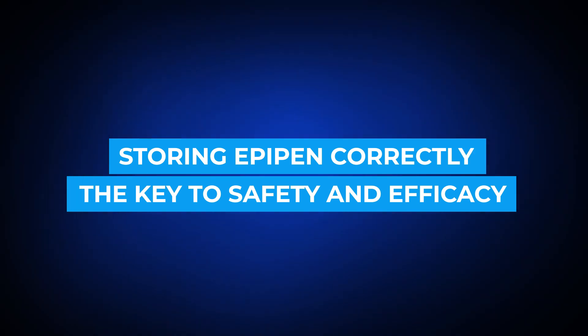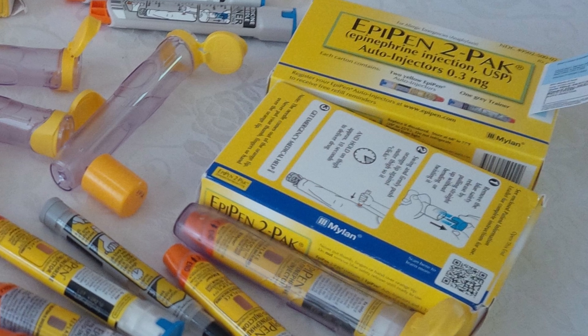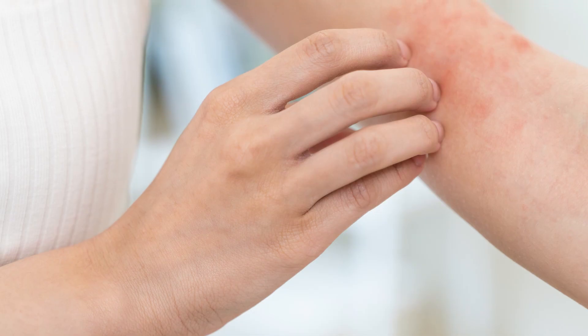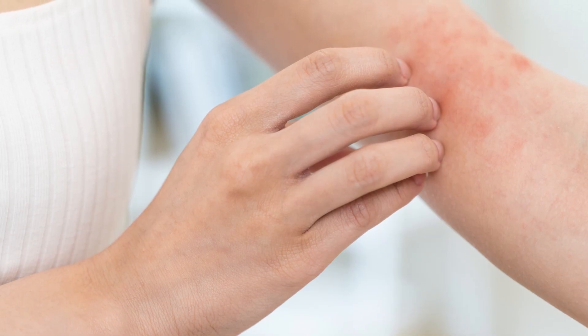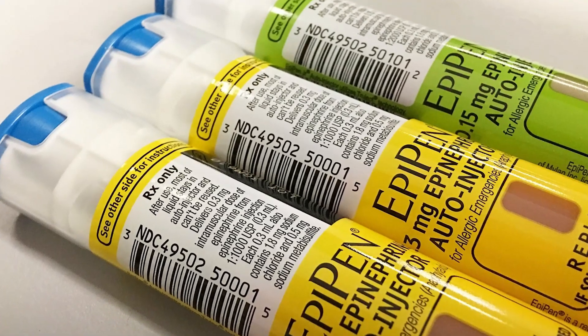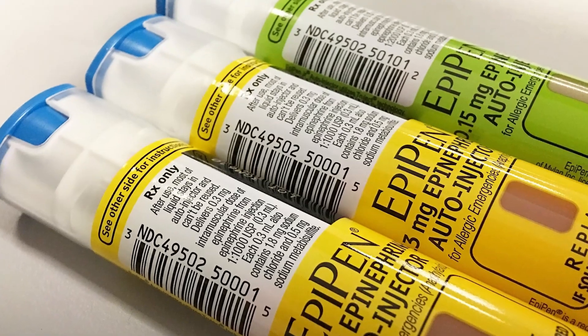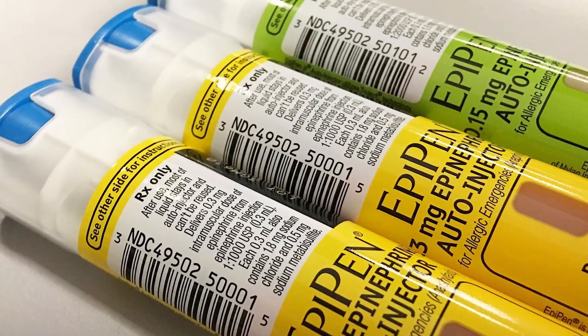Storing EpiPen correctly is the key to safety and efficacy. Ensuring that your EpiPen is stored correctly is not just about preserving your medication — it's literally about saving your life in an emergency allergic reaction. An EpiPen's storage environment can significantly impact its functionality, so let's go through a few more tips and best practices.